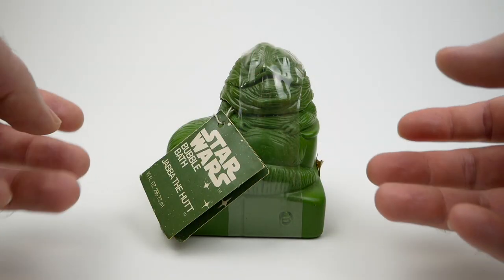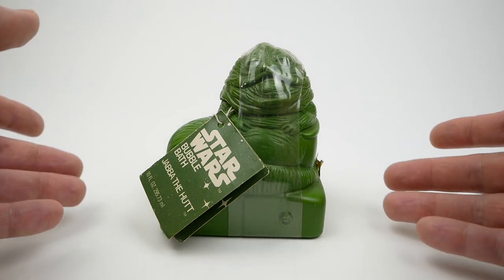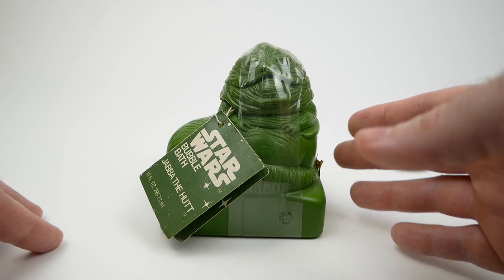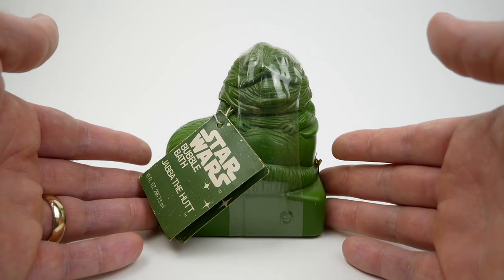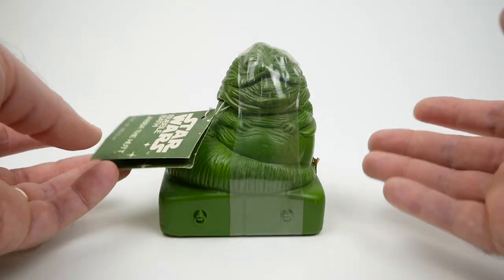If there's any Star Wars character you would associate with personal hygiene, I think it would definitely be Jabba the Hutt. And that's why Omni Cosmetics in 1983 came out with this Star Wars bubble bath Jabba the Hutt version. It just makes sense.